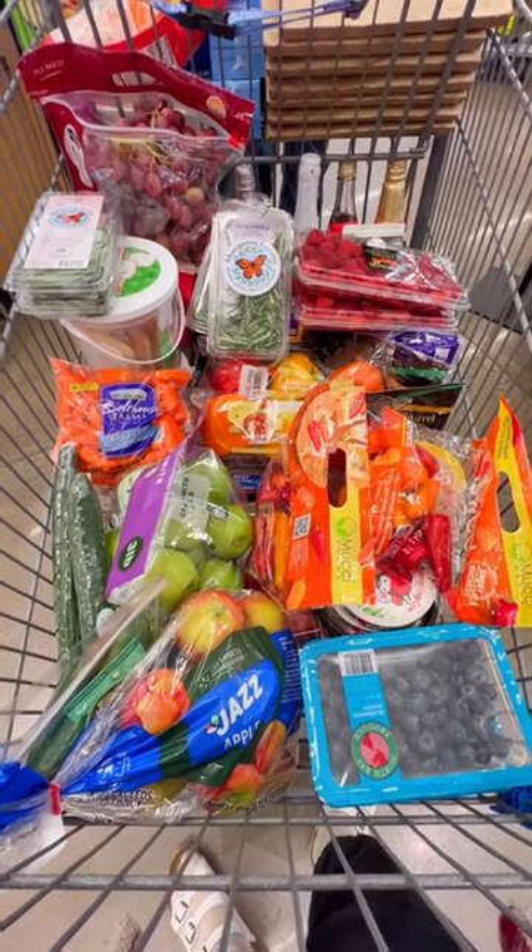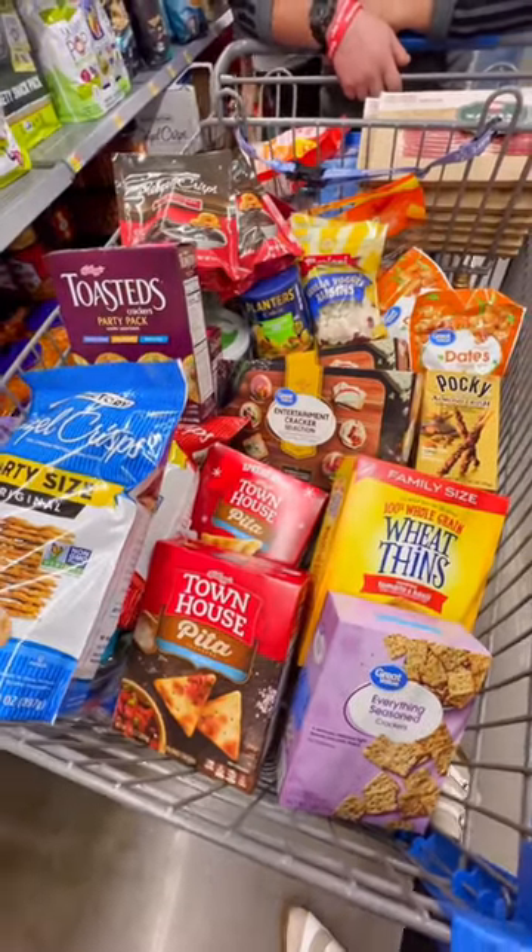We got fruit, vegetables, and herbs for decoration, then crackers, pretzels, dried fruit, and nuts.